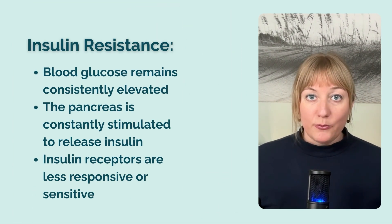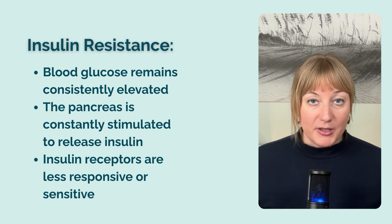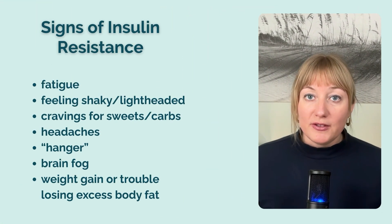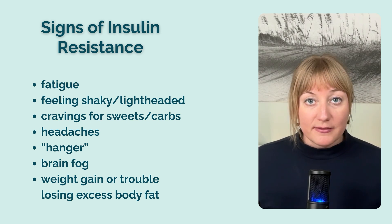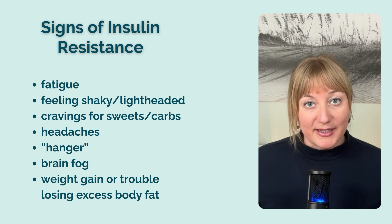Insulin resistance happens when your blood glucose remains consistently elevated, when the pancreas is constantly stimulated to release insulin, and when the receptors for insulin on your cells are less responsive or sensitive to insulin stimulation. Early signs of insulin resistance include fatigue, feeling shaky or lightheaded especially if you haven't eaten in a while, cravings for sweets or carbs, headaches, hanger, brain fog, weight gain, or trouble losing excess body fat. Even if you're not overweight or obese, you can still have insulin resistance.